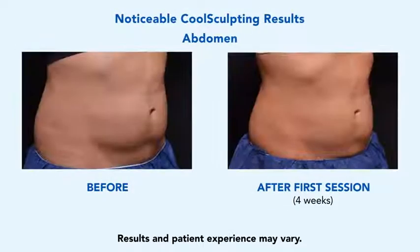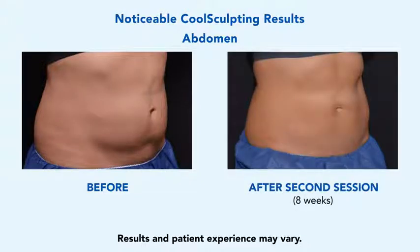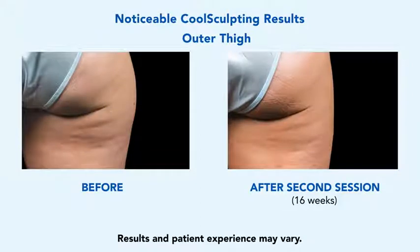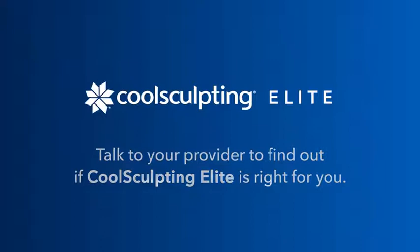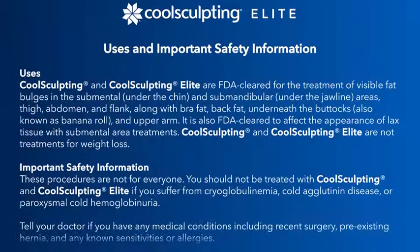Check out the results other patients have achieved with CoolSculpting. The future of fat reduction is here. Talk to your provider to find out if CoolSculpting Elite is right for you.